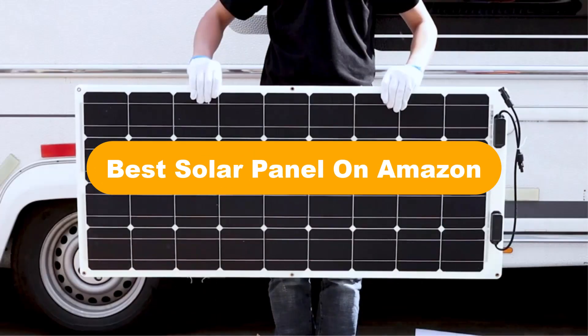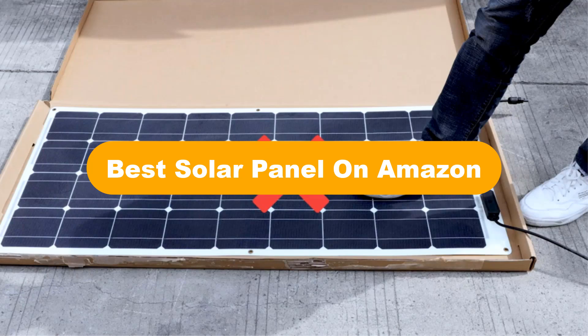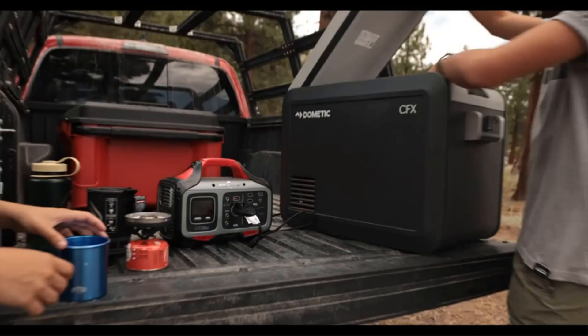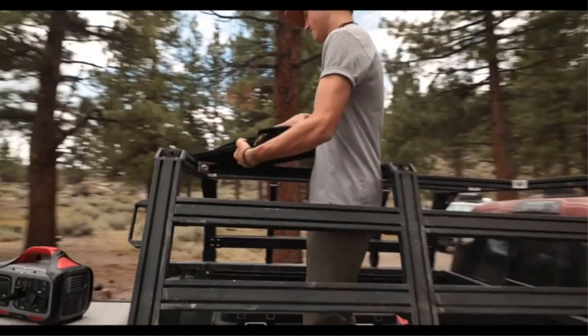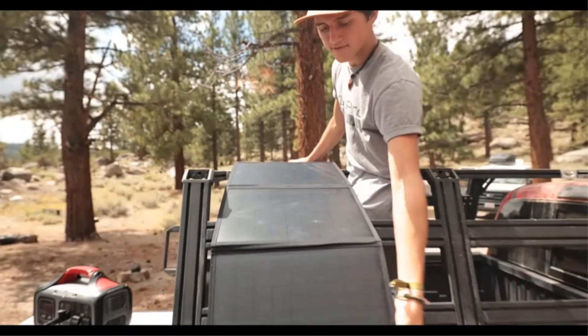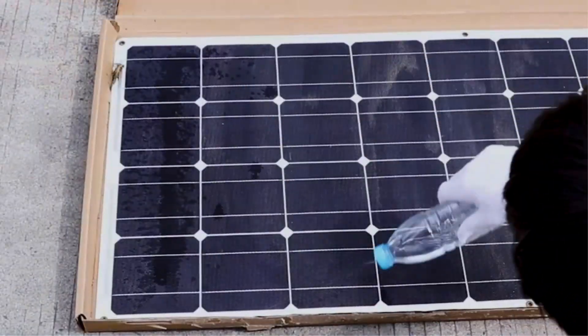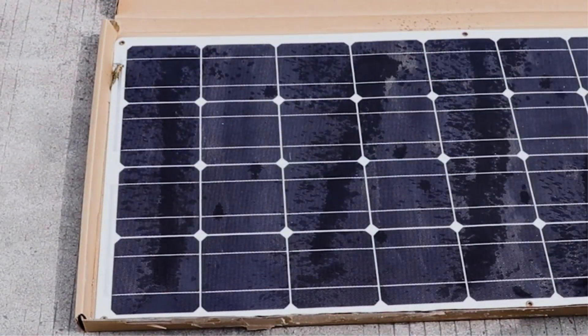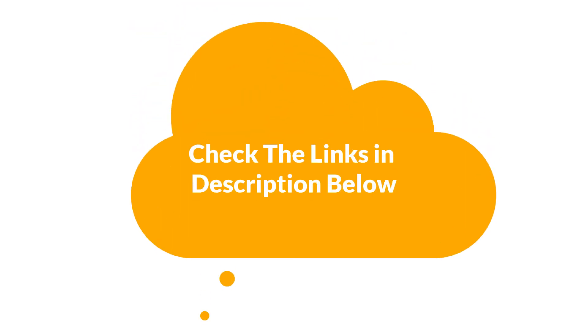Hello everyone. In this video, we are going to cover the five best solar panels on Amazon and the market, which are the best for you considering some unavoidable factors that you might miss out on without watching this video. We are going to give you an impartial review to help you find the best from plenty of irrelevant products. For more info and updated pricing of the products mentioned, check the links in the description below.